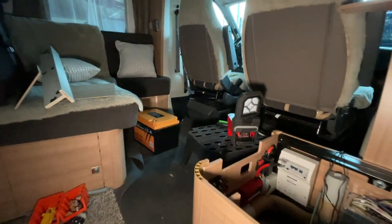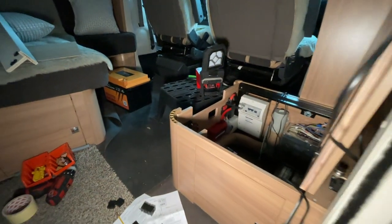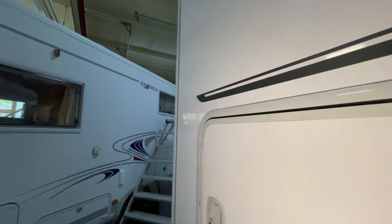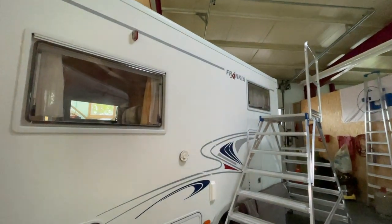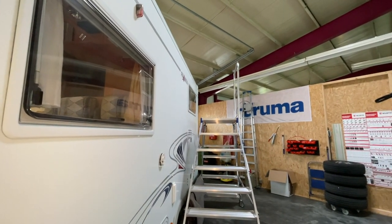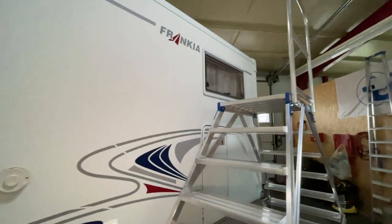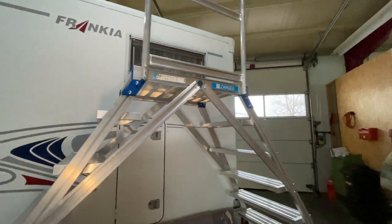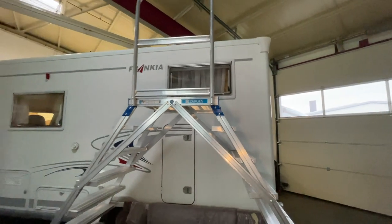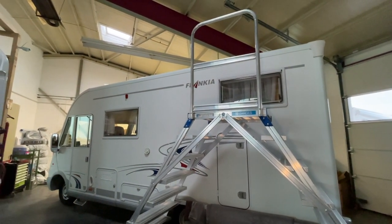Da hinten steht die Batterie, die wird gleich eingebaut, und dann haben wir das Auto auch durch. Dann kommt der Frankia ja dran. Morgen kriegen wir noch einen Tageskunden – und so ist die Restwoche dann auch wieder gut gefüllt. Dann machen wir auch nochmal ein schönes Auto Ende der Woche.